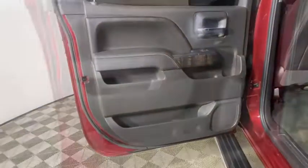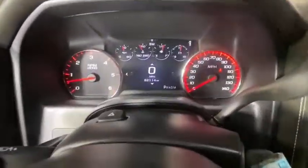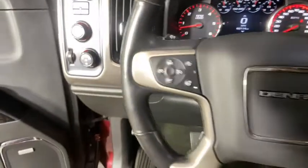Dual airbags, chrome mirror caps, power steering, alloy wheels, four-wheel disc brakes, universal garage door opener, center armrest, power windows, fog lights, security system, rear window defroster, and electronic stability control.